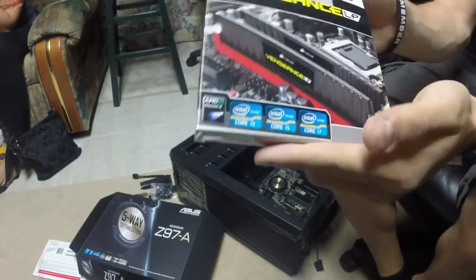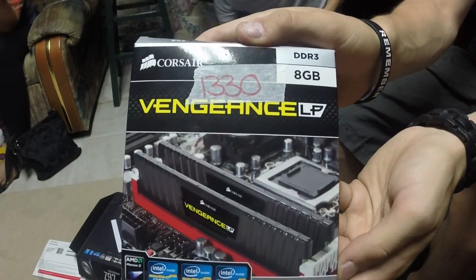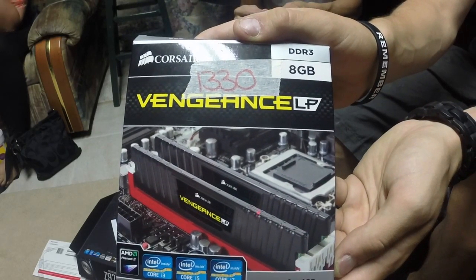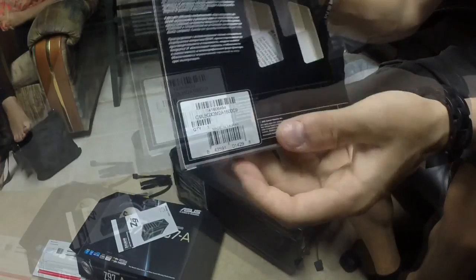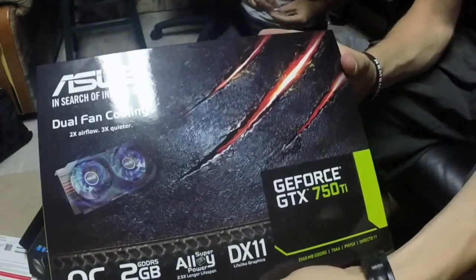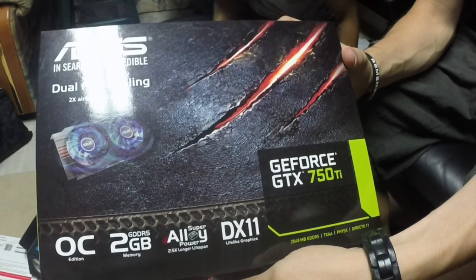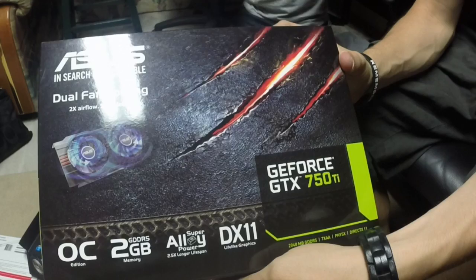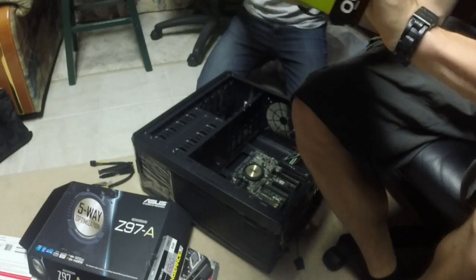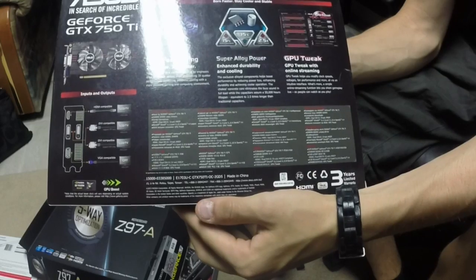We went with the Corsair Vengeance 8 gigabyte DDR3 1600MHz RAM. I decided to go with 8 and not 16 on this build — let me know in the comments if you think 16 would be necessary. For the graphics card, we went with the ASUS GeForce GTX 750 Ti 2 gigabyte GDDR5 — beautiful card, three times quieter with dual fan technology, and supposed to run a lot longer as well.